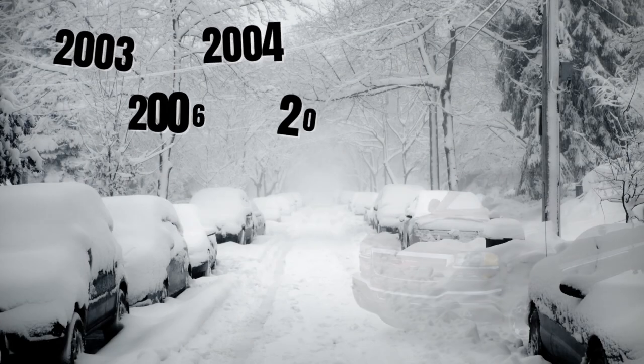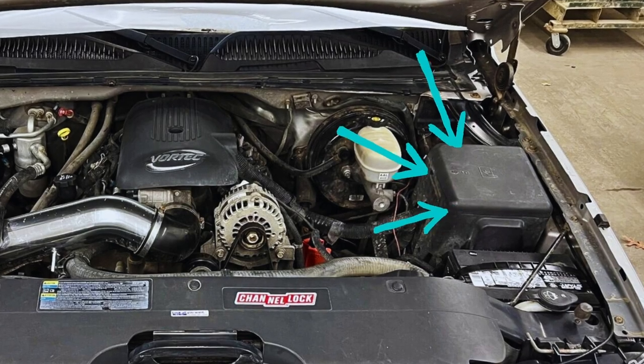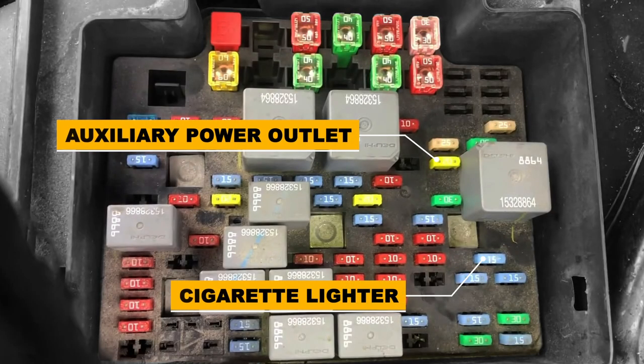In the 2003-2006 GMC Sierra, you can find the Power Outlet Fuse under the hood and in the cabin. There's a 20-amp fuse labeled Auxiliary Power in light green color for the power outlet on the passenger side. And there is a cigarette lighter fuse with a 15-amp fuse in blue color for the power point, the one closer to the driver. Both of these fuses receive constant power straight from the battery.